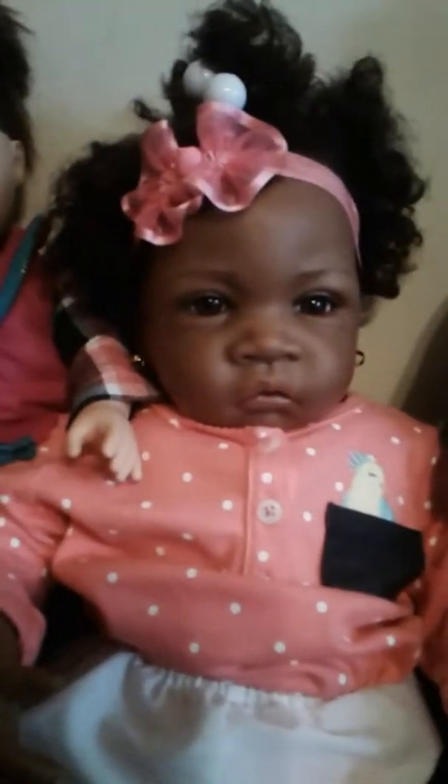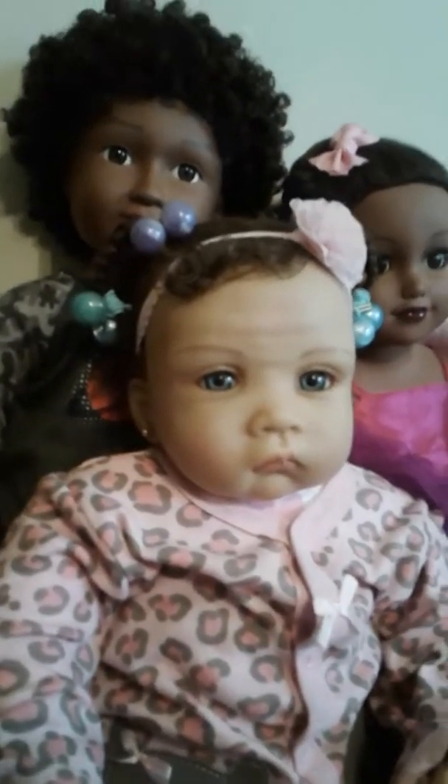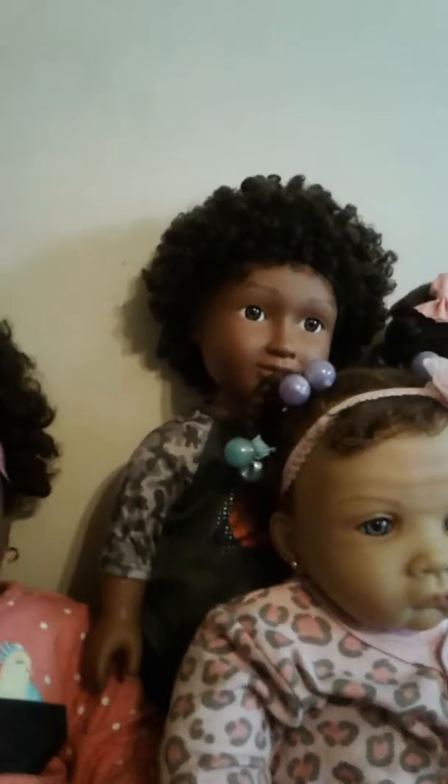Olivia came from Ashton Drake. This is another Ashton Drake baby — sweet little princess — I named her Rosie. Then the little boy up there is a My Life doll, I got him from Walmart, and I named him Jacob.